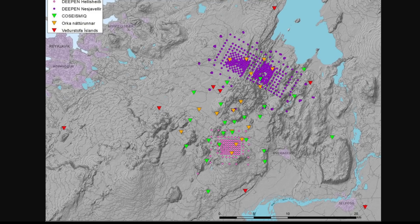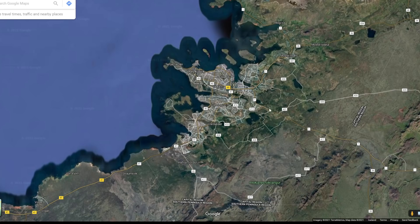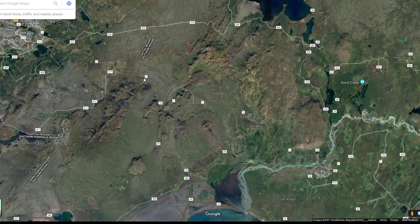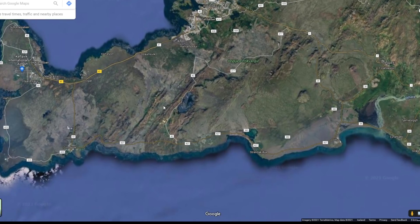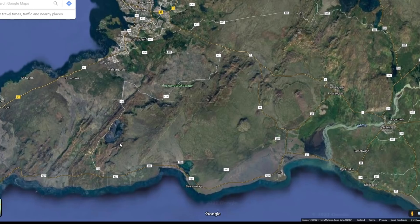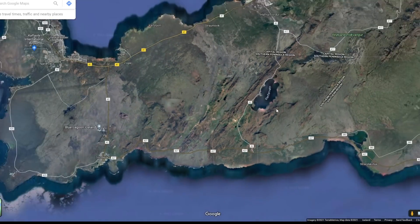I'm going to show you on Google Maps exactly where this is. We have Reykjavik here — this big built-up area — then taking the main road, number one, the Ring Road, down towards Kvelegeli. It's in between there that they've installed all of these meters. In relation to the volcano, which is down by Grindelbeek, it's along this same system of seismic activity that's been occurring recently.